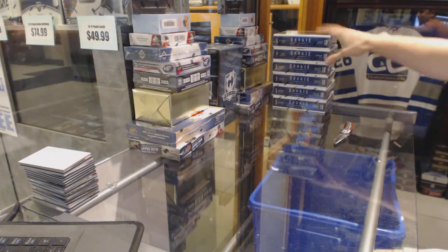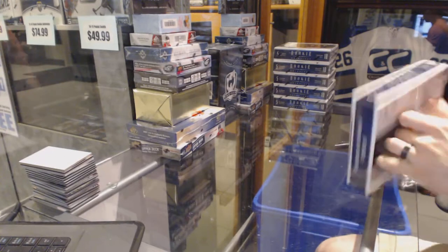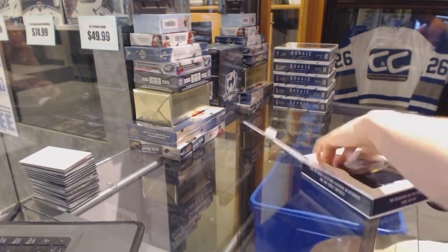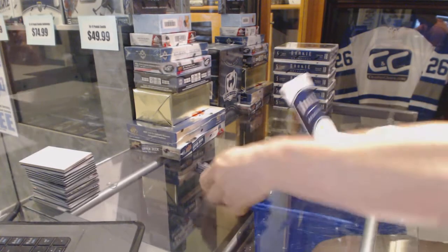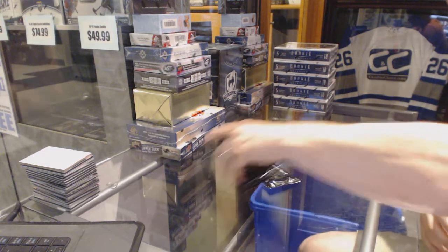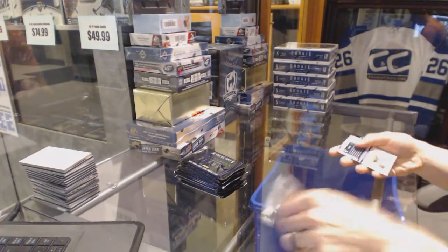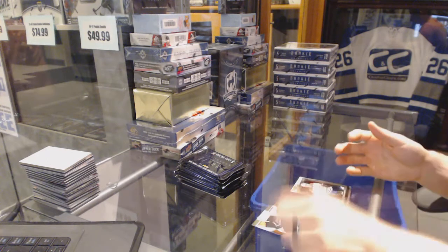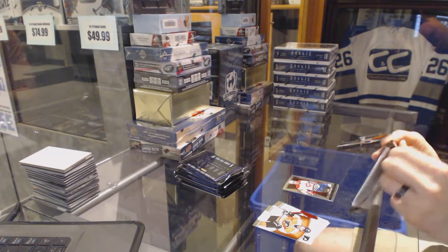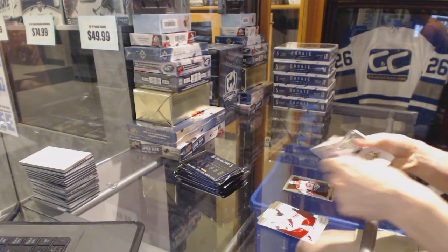Here we go. C&C group break number 63201314, Anthology 6th box half case break. Good luck everybody. Magnus Helberg, Danny Brier. I won't show all the prism and select rookies and score rookies and whatnot, but I'll read them off to see if you guys know you got some there.